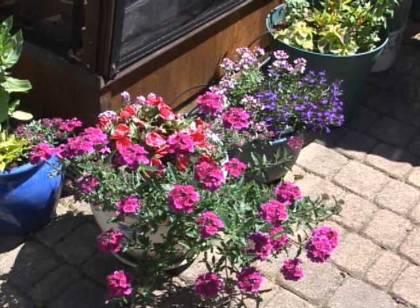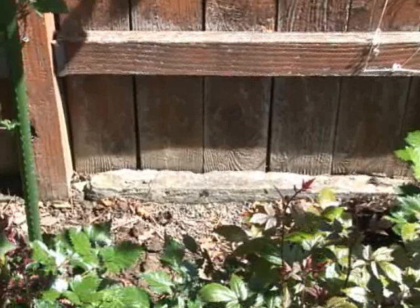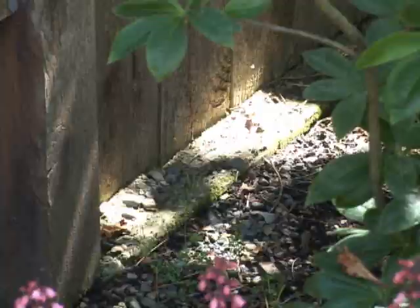What about fences? Animals are always trying to escape. Fencing is important because not only does it provide a barrier, but it's also important to have a barrier at the bottom so they can't dig underneath.